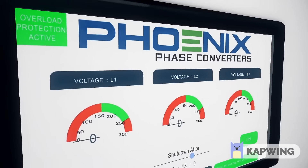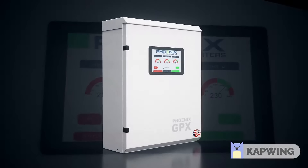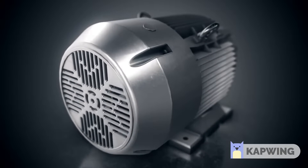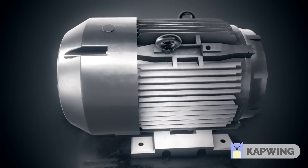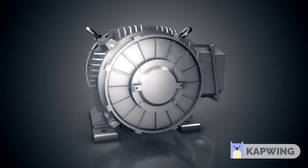Introducing our best phase converter yet, our Digital Rotary Phase Converter GPX Series. Our patent design brings astonishing results, with reliability as the main factor in mind. Phoenix Phase Converters has made the most dependable phase converter on the market today.